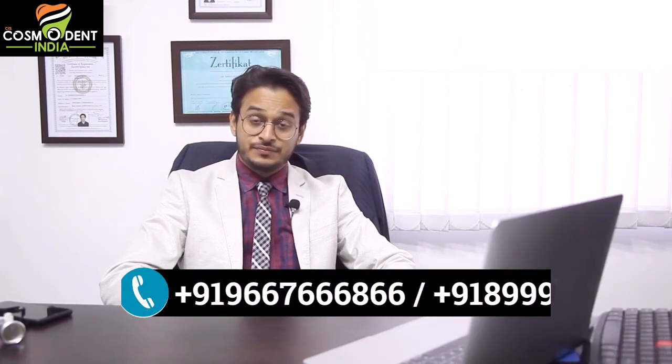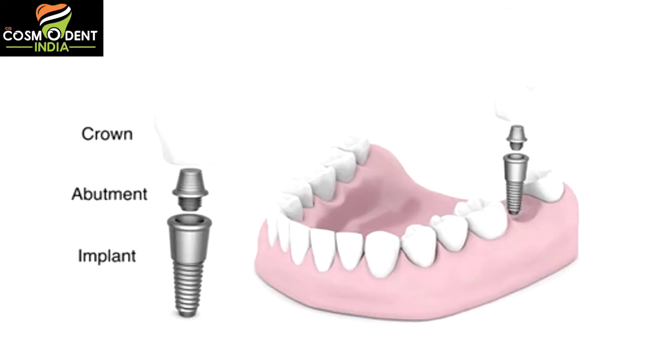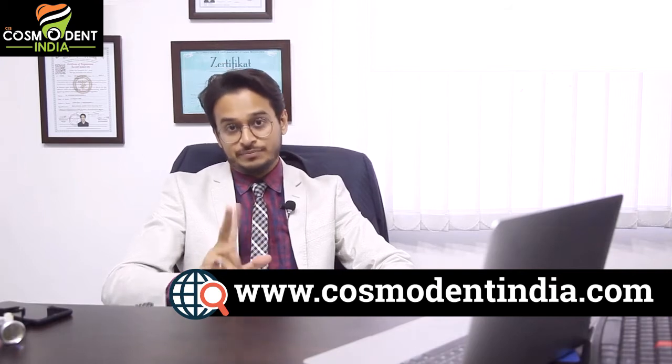Let's start looking at implants broadly. Implants can be classified on two bases: they can be conventional implants or a two-piece implant system, or they can be a single-piece system, strategic implants, basal implants, or immediate implants. Conventional implants have two pieces that form a system on which the tooth can be replaced. The most important part is the implant body — the implant fixture that goes inside and is submerged in the bone. The second part is called the abutment, which connects the submerged implant body to the crown, the prosthesis. That is why it's called a two-piece system — the conventional implant.